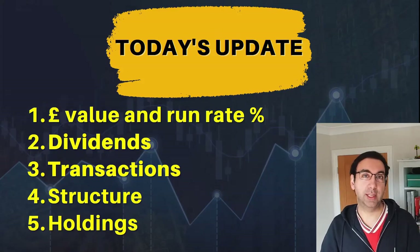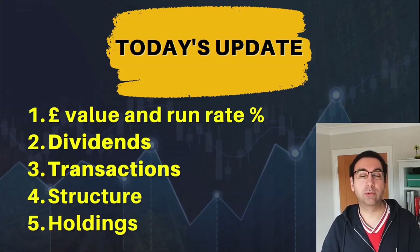For today's portfolio update covering March — so we're at the start of April — these are the five areas I'm going to cover. We'll start with the value of the portfolio.